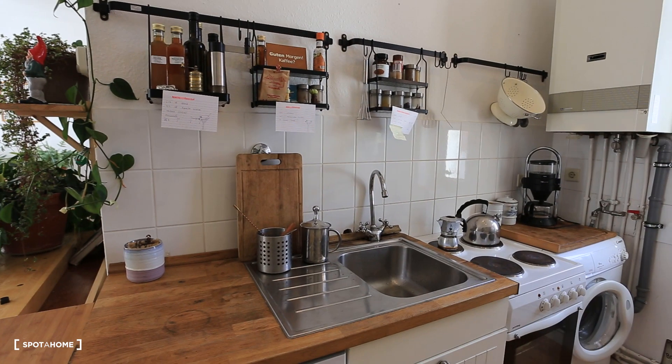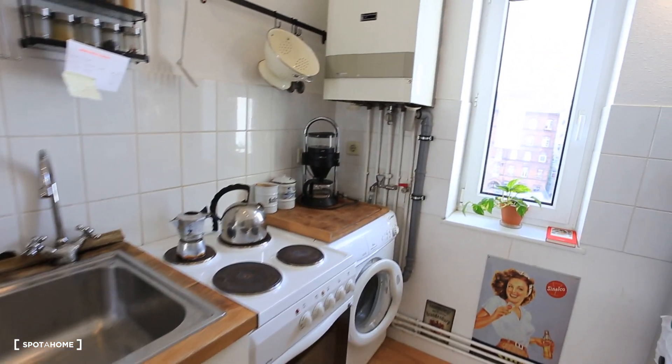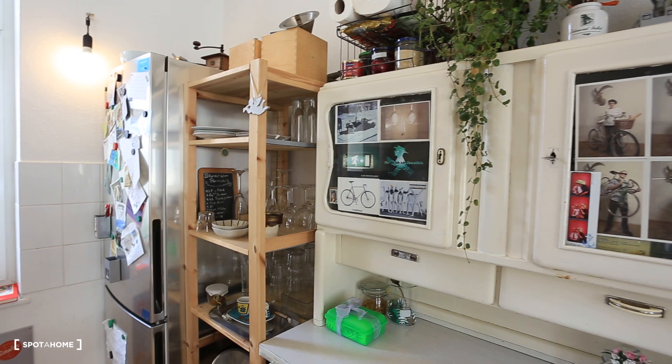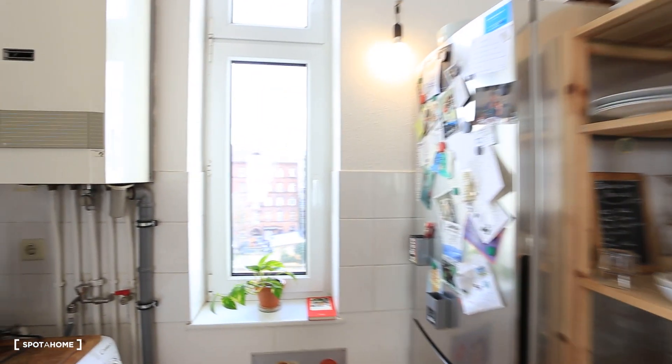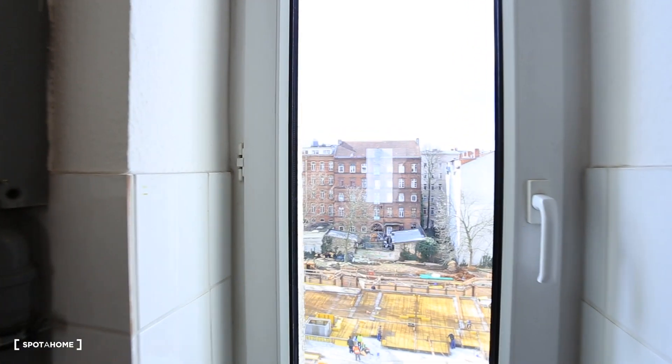I'm going to show you the kitchen. You can see the sink, the stove, washing machine, refrigerator — all the stuff that you need to cook. And I'm going to show you a little bit outside.